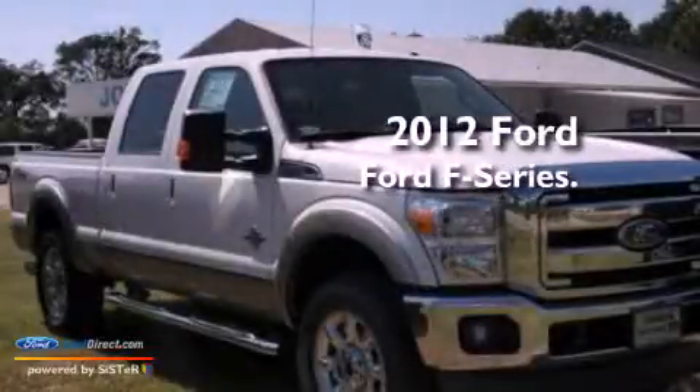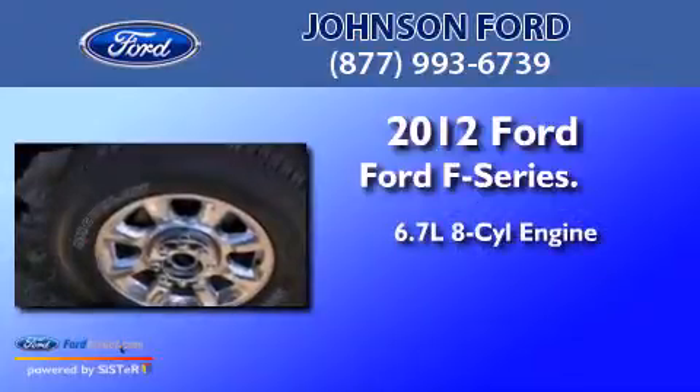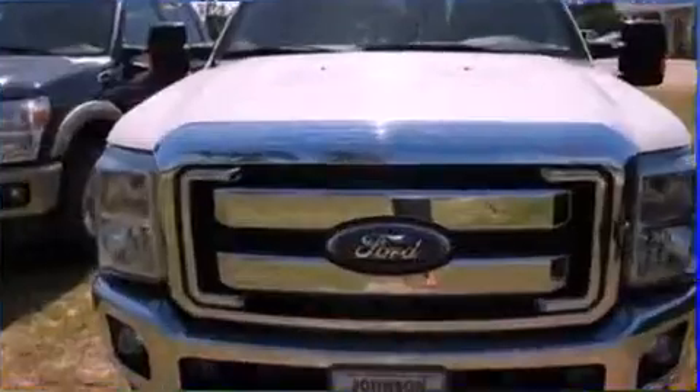This is a brand-new 2012 Ford F-250. It features a 6.7-liter, eight-cylinder engine, a six-speed automatic transmission, and four-wheel drive.